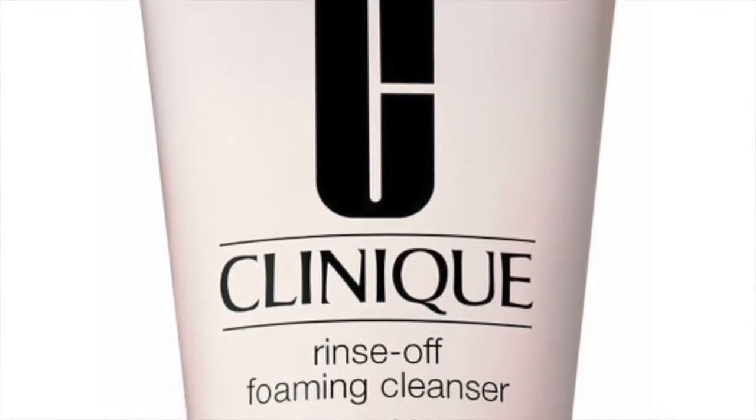The next product is the Clinique Rinse Off Foaming Cleanser — it comes in a little pink bottle. I have normal to oily mixed skin and it really removes your makeup, leaves you feeling refreshed and clean. It also helps retain moisture so you don't feel dry and tight like you do with some cleansers — your face feels supple and the skin feels good. I used up every last drop. I love this product and will definitely repurchase.